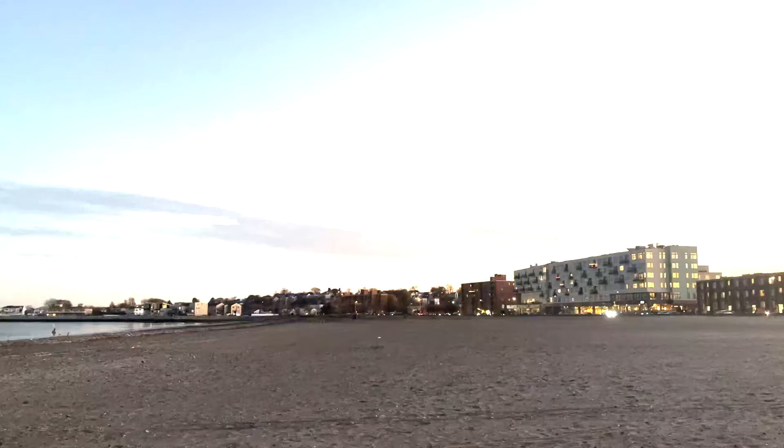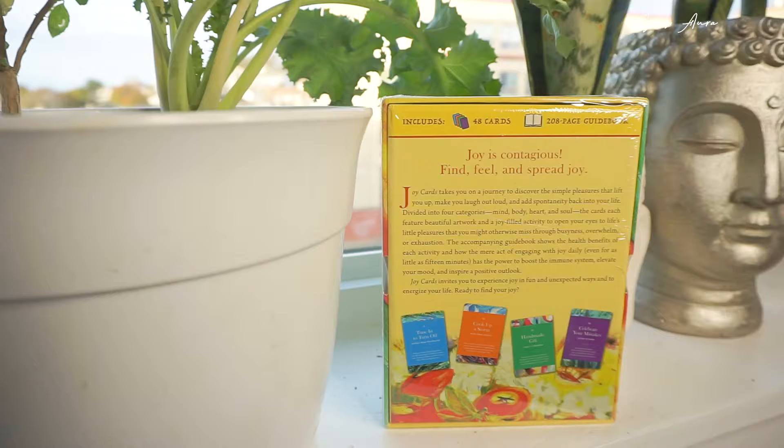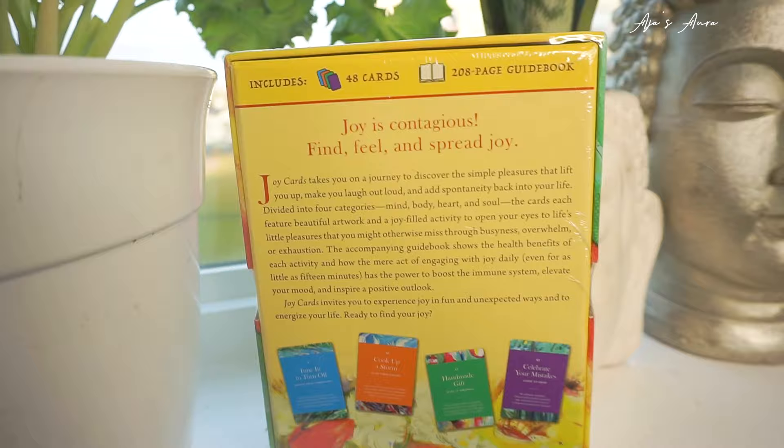I've taken the time to garden, walk around in nature, and show gratitude for each day's blessings. Joy is contagious. Find, feel, and spread joy.